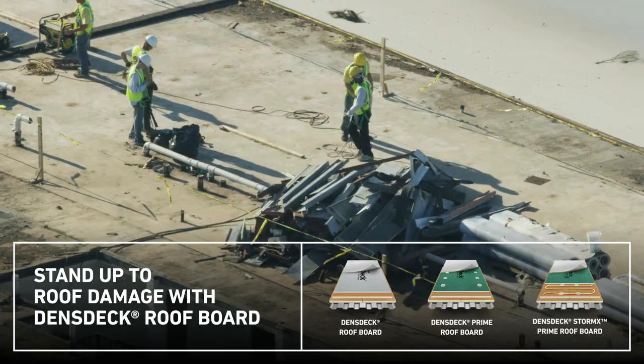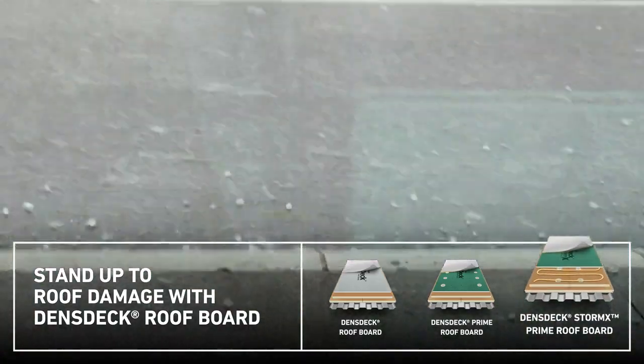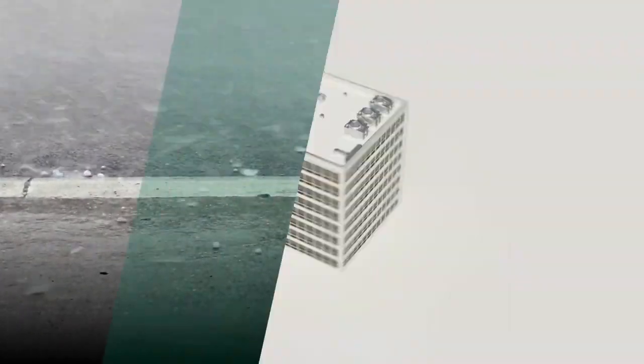For superior protection against hail, Dens Deck StormX Prime Roof Board was the first gypsum cover board to be FM classified for severe hail in approved single-ply membrane assemblies.